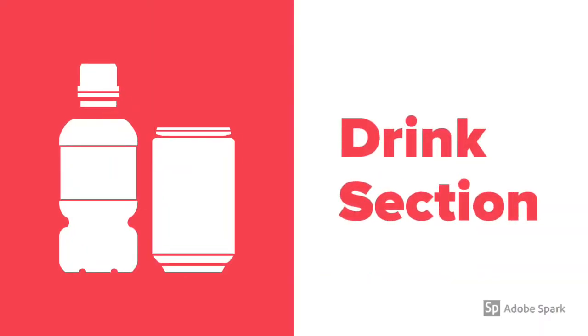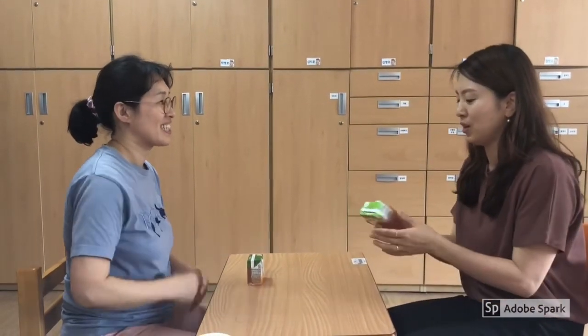This is the dialogue for the drink section. Hello. How are you? Hello. I'm salty. Would you like something to drink? Yes. I would like apple juice. Good choice. Here you are. Thank you. It looks tasty. You're welcome. See you next time. Bye. Bye bye.